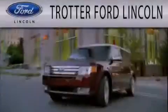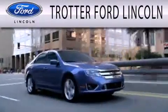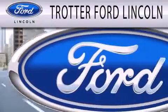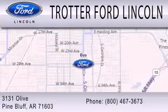We invite you to contact us today to learn more about this vehicle. Trotter Ford is dedicated to doing everything possible to ensure that the experience you have selecting your next vehicle is as pleasant as possible. We're located at 3131 Olive in Pine Bluff.